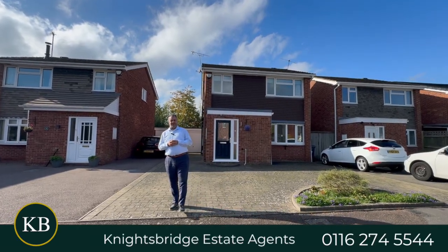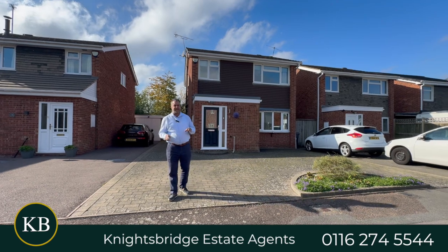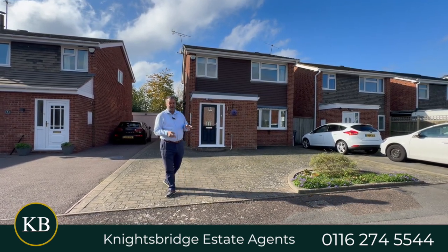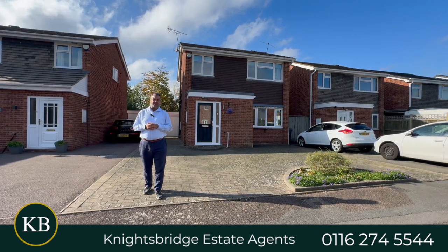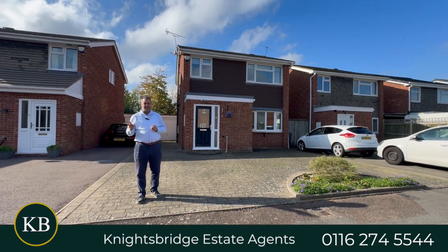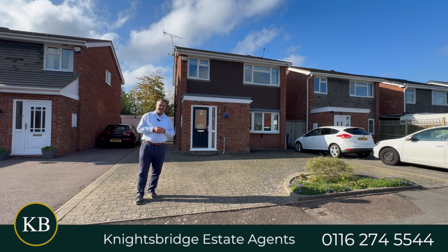Hi there, good afternoon and welcome to Ayrton Close. In my opinion, a lovely, charming and quiet cul-de-sac located just off Carersbrook Road. Behind me, offered on the market with the benefit of no onward chain, is a four-bedroom detached family home situated within this popular cul-de-sac setting and also within the desirable suburb of Knighton.